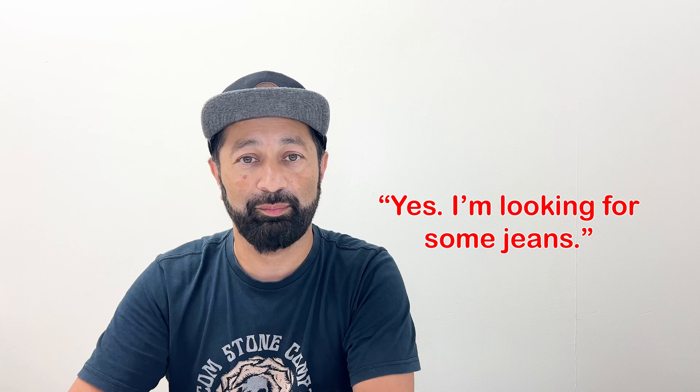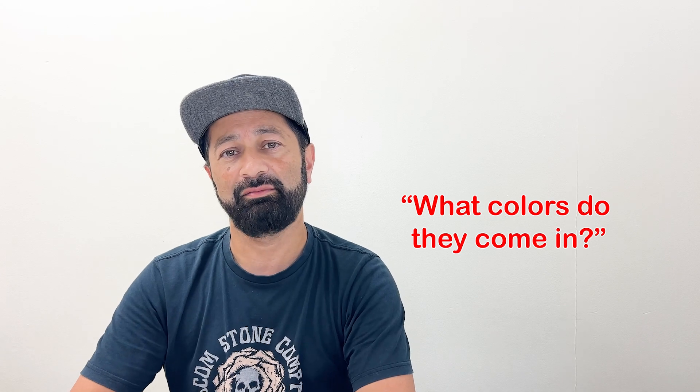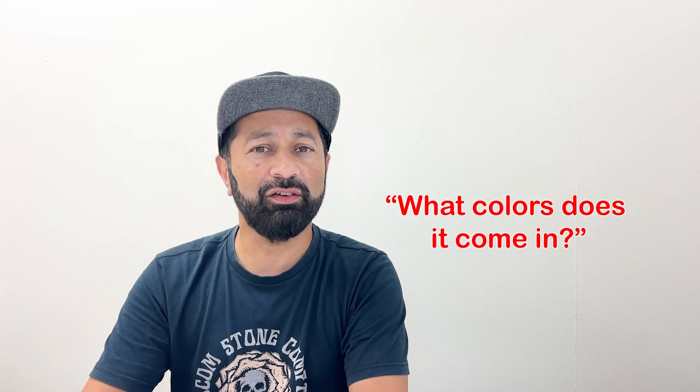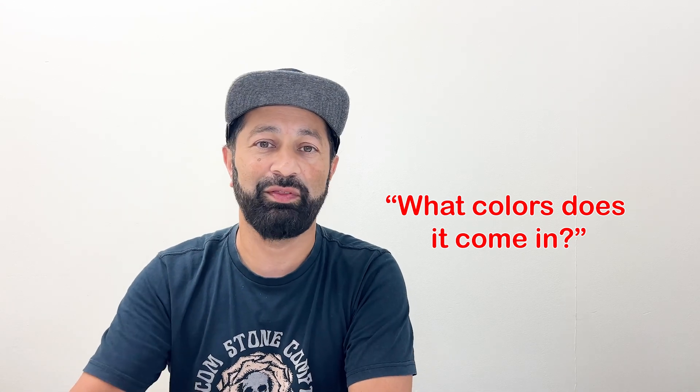Another great question you might want to ask is regarding colors — you might want to know what colors the different clothing or shoes come in. We have two ways to ask this. One could be, "What colors do they come in?" Or, if it's a singular item, you could say, "What colors does it come in?" So, I want to know all of the color options with this question.